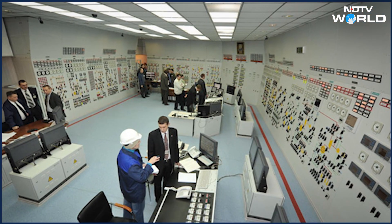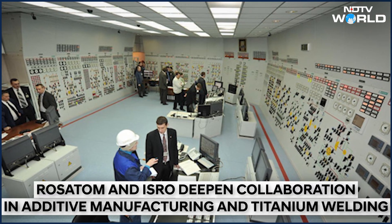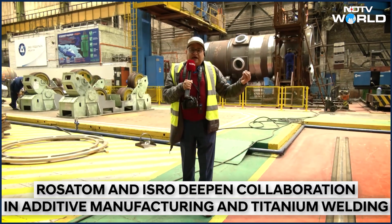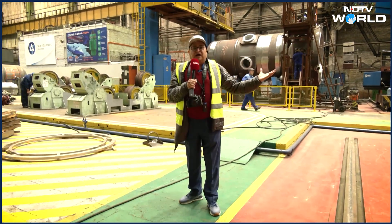In Russia, in Podolsk at the Rosatom Podolsk facilities, where mechanical engineering for nuclear reactors happens — with camera person Kauri Prasad, Palavagla, NDTV.